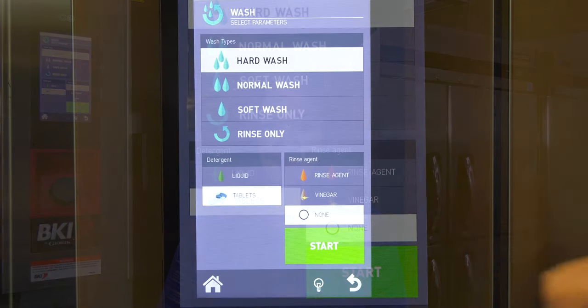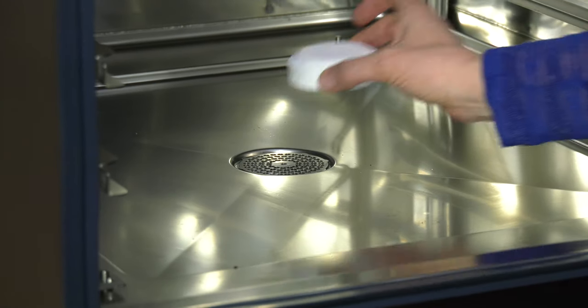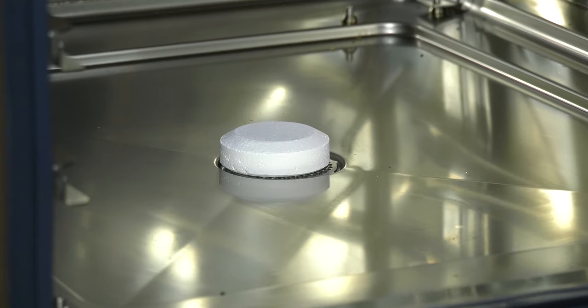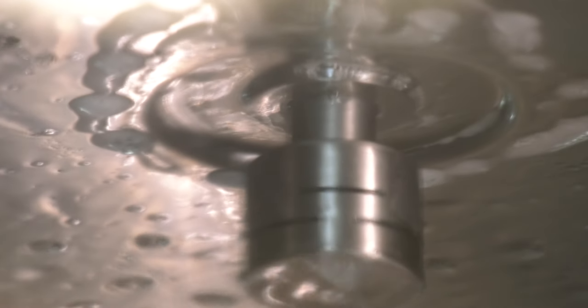Creating wonderful food shouldn't mean a laborious cleanup. All CombiKing ovens feature an automatic washing and rinsing system that keeps your oven clean and sanitary. Depending on the amount of grease and buildup in the cooking chamber, the operator can quickly set the degree of cleaning from a hot water rinse to heavy washing with detergent, or simply use the wash wand to spray down the interior manually. And it's eco-friendly — our closed cycle system minimizes water consumption.